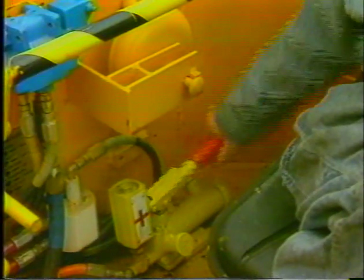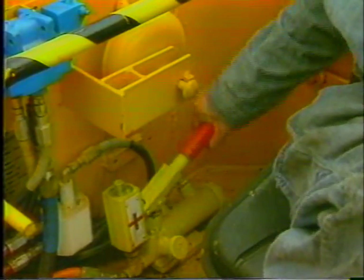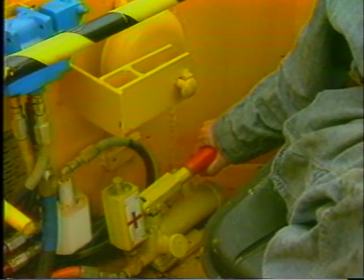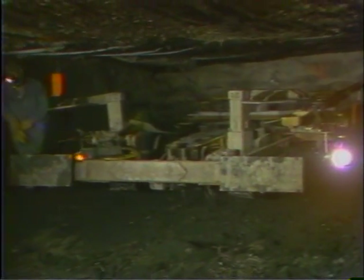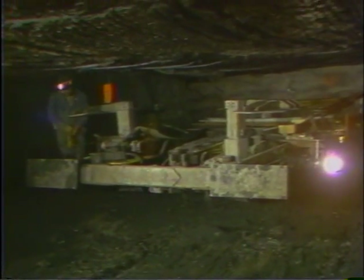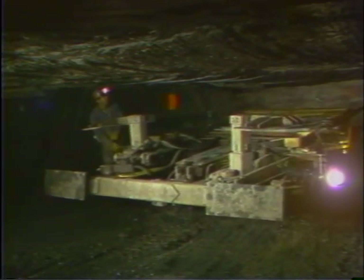On haulage equipment, the hand pump can be used to release the automatic emergency parking brake in order to allow towing or removal of disabled equipment. On the other hand, non-haulage equipment like roof bolters do not have to be provided with a hand pump or other means to release the brake for towing.